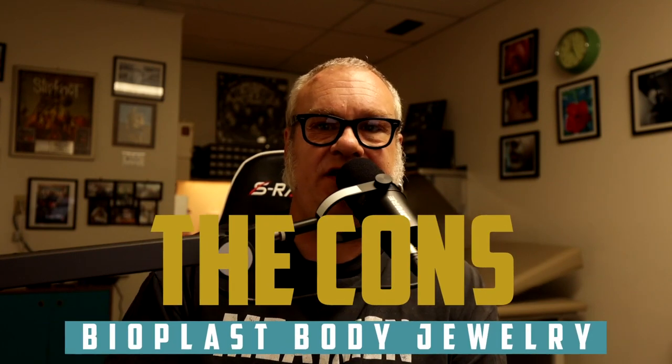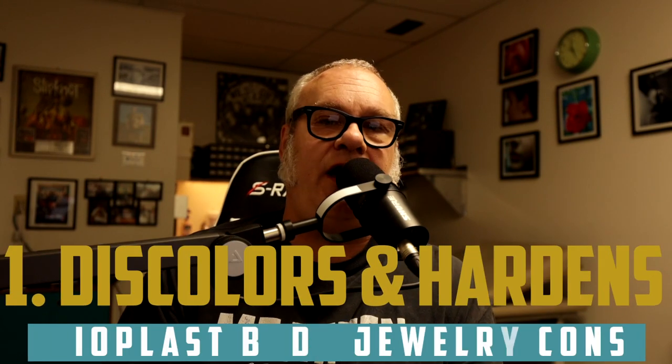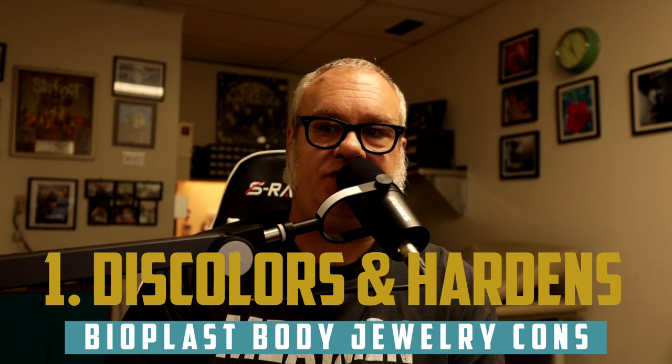Now it's time to move on to the cons — the disadvantages, the things we don't like. Number one: over time, it will stiffen and discolor. This could be an issue because it makes it very breakable. It could also mean that parts of it are going to chip off and get into your bloodstream — all kinds of ugly possibilities. Those people who say, oh, I'm wearing this because I don't want to damage my teeth — you have to understand you have to change this stuff repeatedly. Don't just put a piece in and leave it in for 10 years. You don't know exactly what it's made out of.